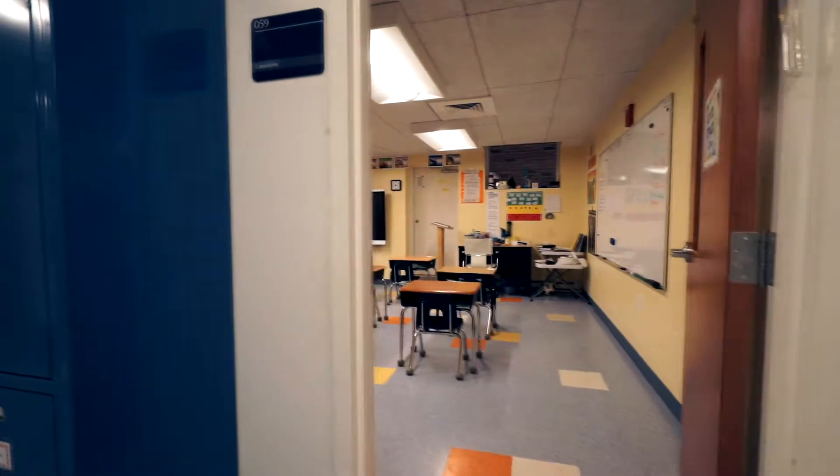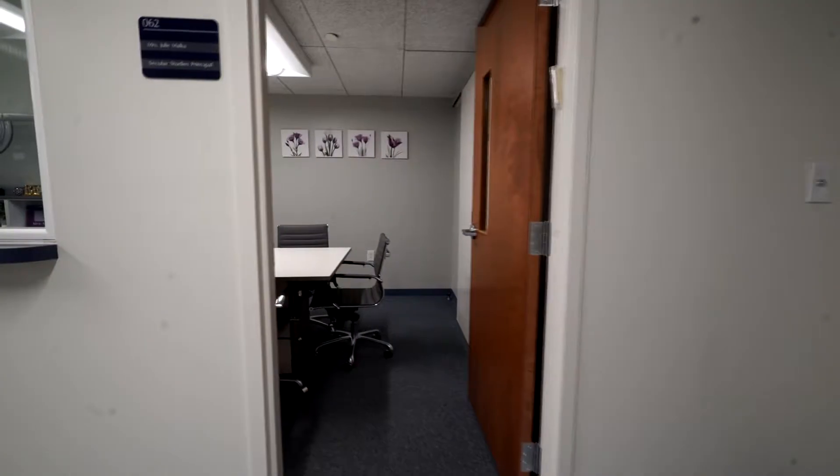Oh, wow. Look at the colored tiles. The kids must love it. They probably even tried to jump from one colored tile to the next.